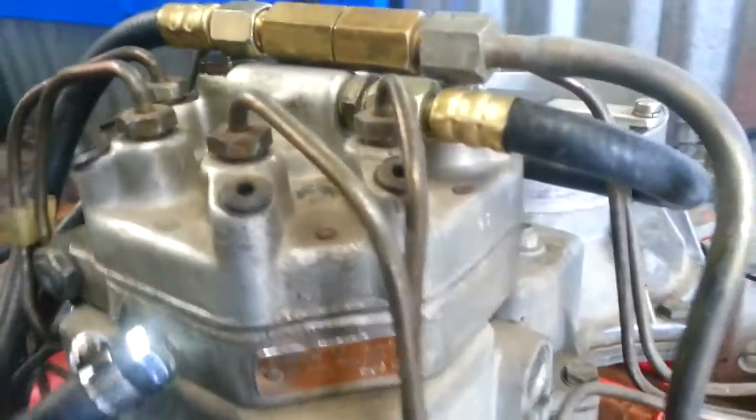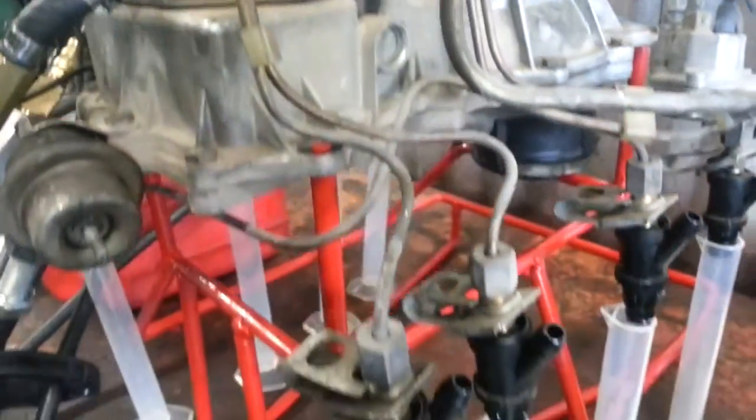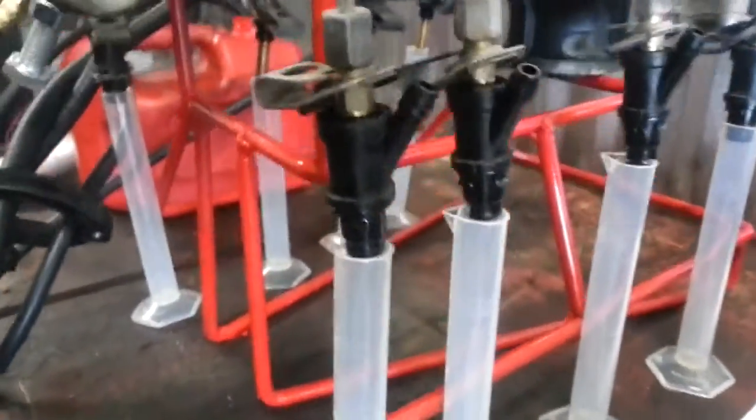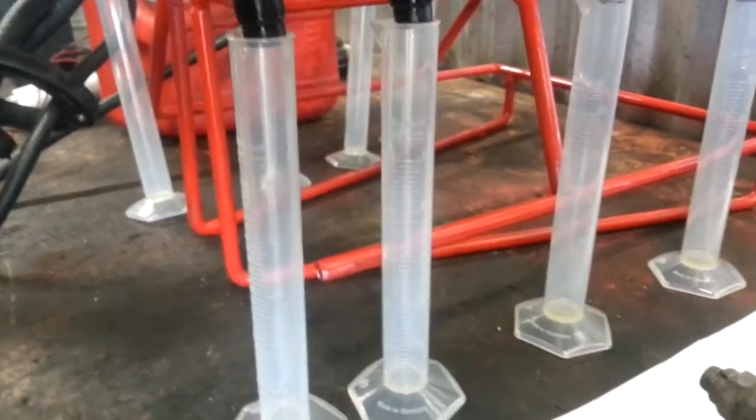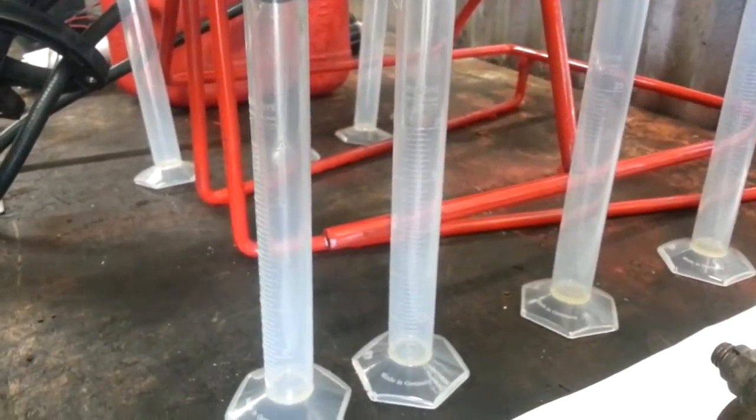It's kind of like wearing a ridge at the top of the engine cylinder where the piston ring just never gets stretched to actually contact that area, so you wind up developing a ridge where your normal travel basically stops.